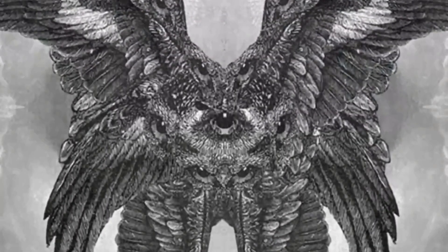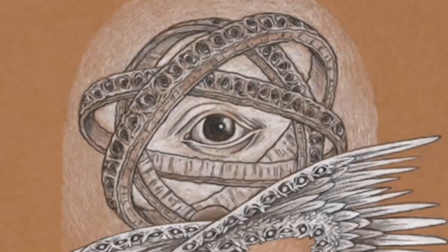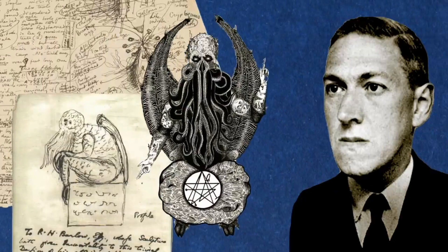These are biblically accurate angels. These horrifying abominations are more suited to an H.P. Lovecraft novel than the Bible. So what are these things, why do they look this way, and how have we got angels so wrong?